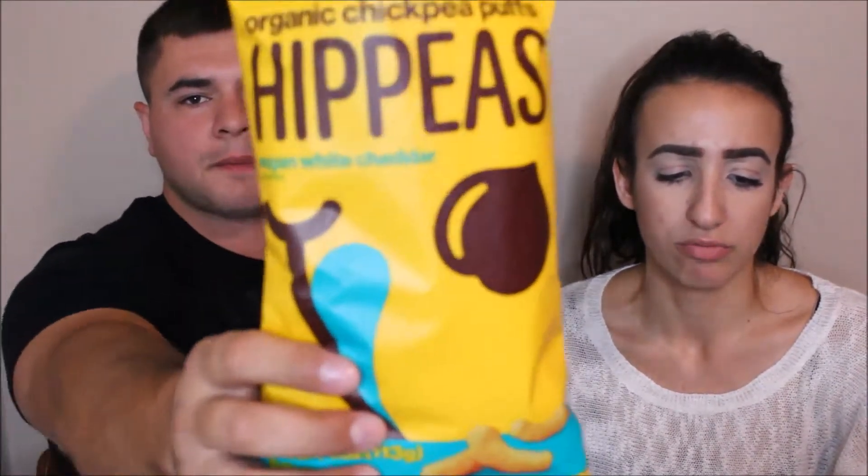These retail for $3.49 - these are Hippeas. They're a range of organic chickpea puffs. This is vegan white cheddar. It just tastes like cheese puffs, just a little bit more firm than cheese puffs. If you're vegan, this is actually really close to cheese puffs without the dairy products. These are organic, gluten-free, vegan, non-GMO. So that's pretty cool - if you want to be healthy, eat these.